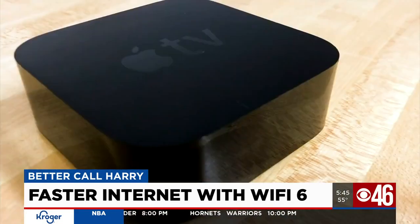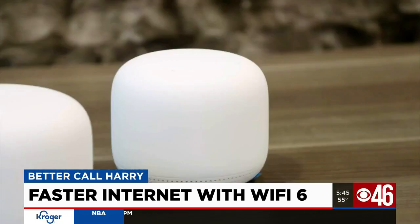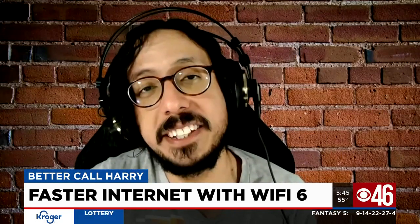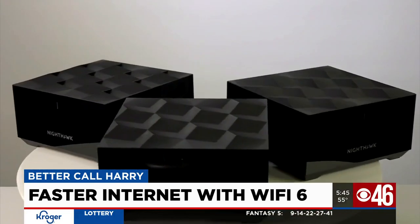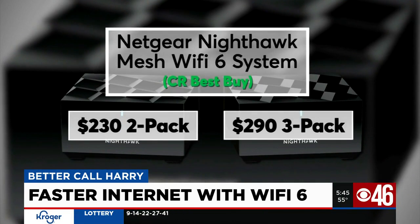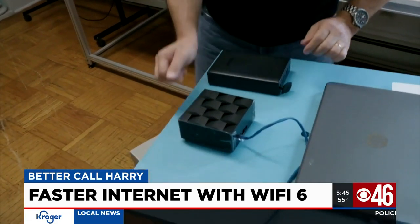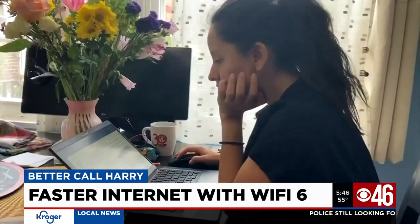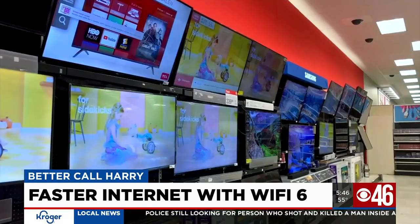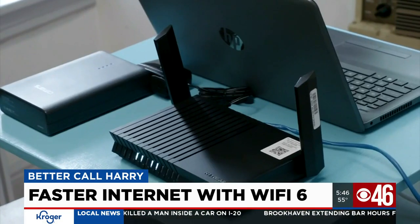You don't have to worry about compatibility issues with older devices because different generations of Wi-Fi are designed to communicate with each other. Because Wi-Fi 6 routers are more efficient, your older devices may see better performance. Consider the Netgear Nighthawk Mesh Network, a Consumer Reports Best Buy. It has automated firmware updating, and CR says it's easy to set up and does an excellent job of sending out a Wi-Fi signal. Since a lot of upcoming tech is expected to be Wi-Fi 6 certified, upgrading your router now is kind of like future-proofing your home network.